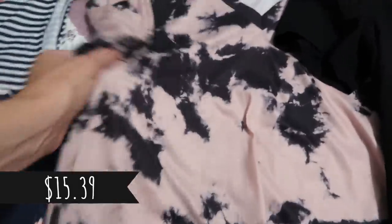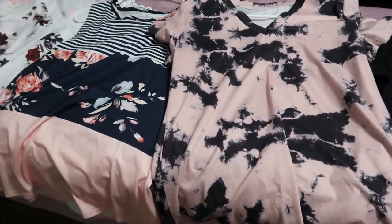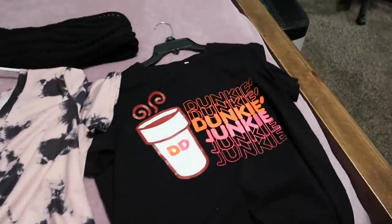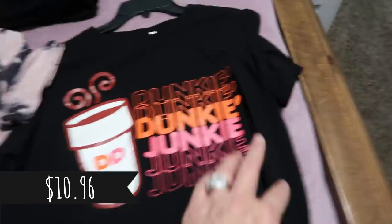This shirt right here I just love — the way it fits is great. I'll try it on for y'all. It has kind of an acid wash or bleached look and it is just really comfortable.